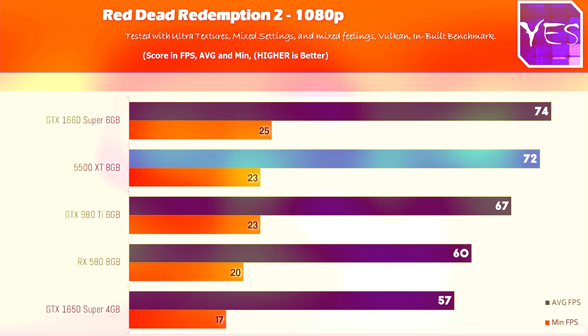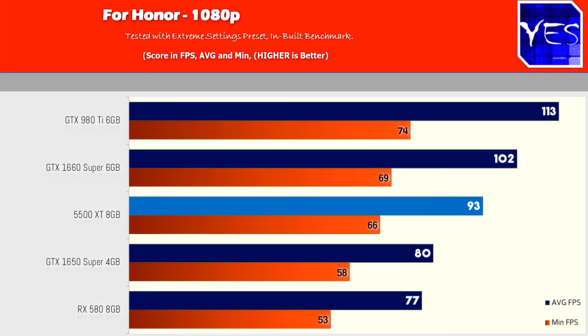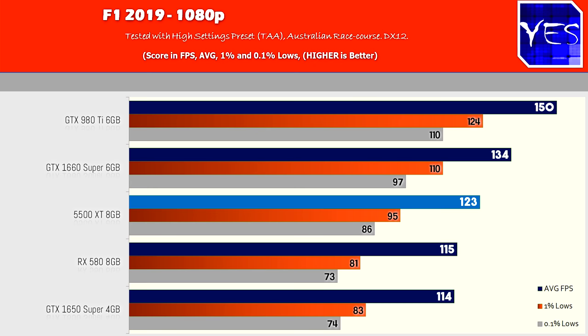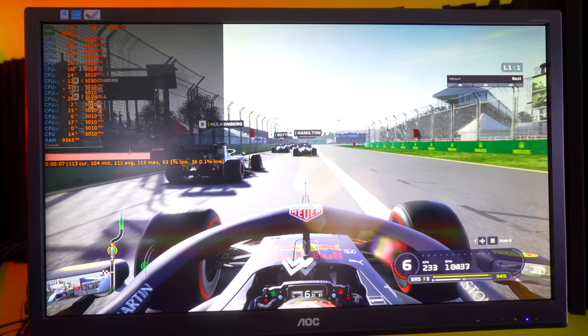Moving over to Red Dead Redemption 2, the Team Red cards — the 5500 XT in particular — were performing very well, especially for the money. On both 1080p and 1440p extreme settings, we saw solid performance from this 5500 XT. Then moving over to F1 2019 on DX12, we saw yet again another solid performance from this card.